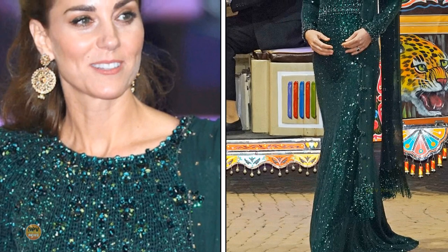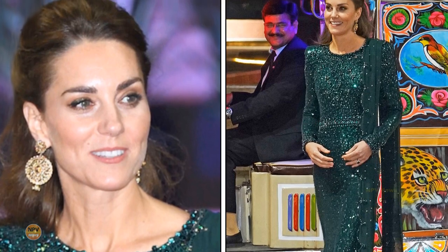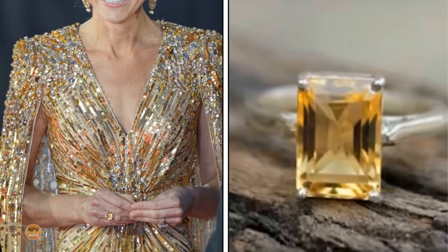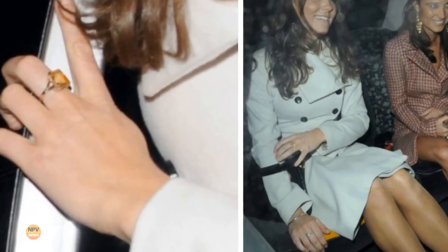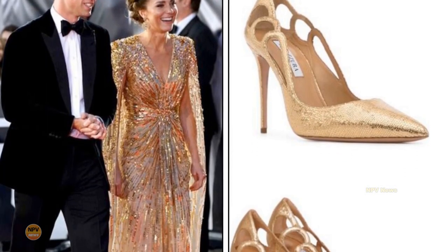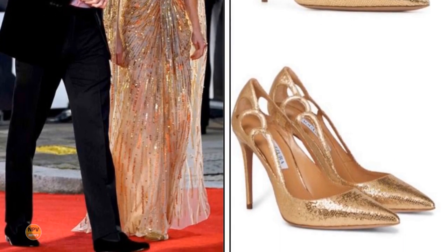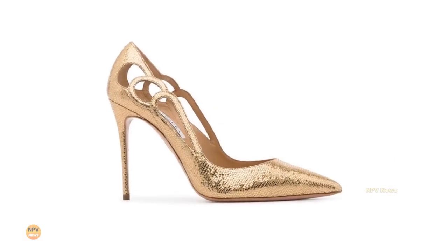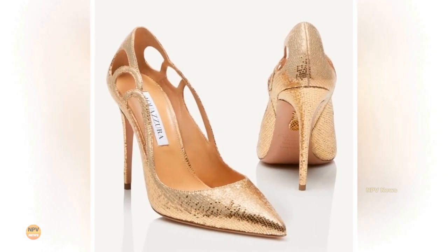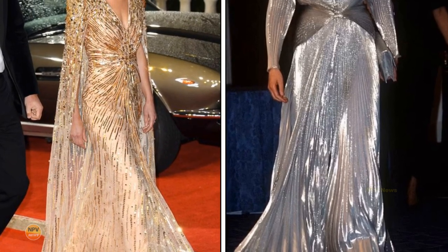We first spotted Catherine wearing the spectacular earrings during a reception at the Pakistan National Monument in 2019. Catherine brought back her yellow rectangular-shaped gemstone ring for the premiere — a mystery piece which she's owned for over a decade. The Duchess wore a pair of glittering gold pointy shoes by Aquazzura, the Fenix 105 style in golden Napa leather. The metallic leather has a mosaic-like effect which catches the light and makes the shoe glisten, and the cut-out detailing makes these shoes a real showstopper.